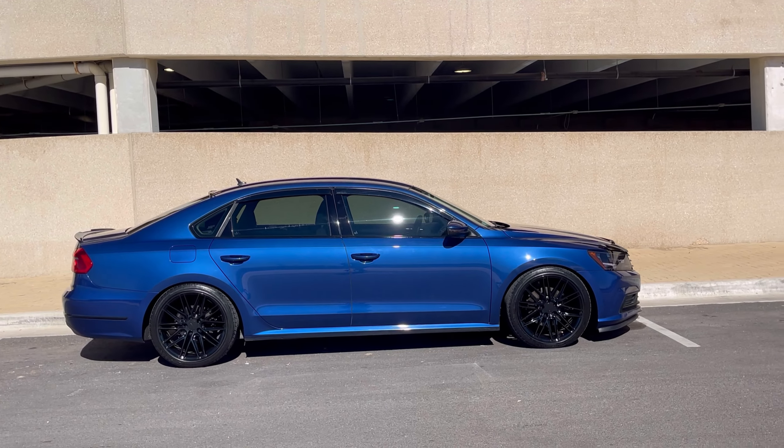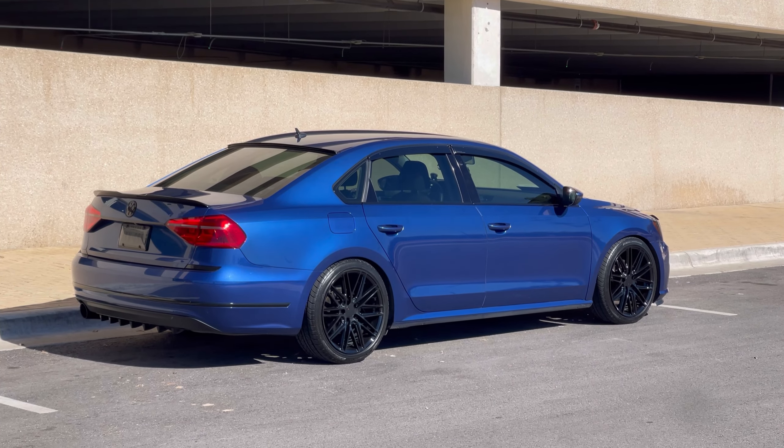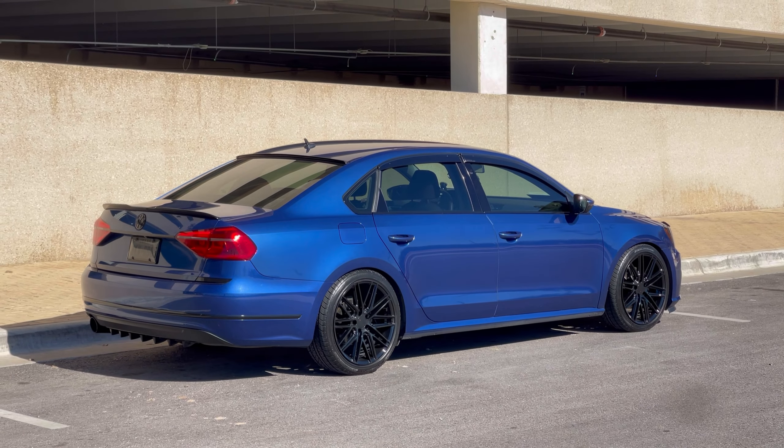I'm looking at a Mustang GT, Camaro SS, a slightly older Corvette. I'm also looking at an S5 or an S4, and I'm not really sure what to go with yet. I need to do a bunch of test driving and work this out over the next few months.